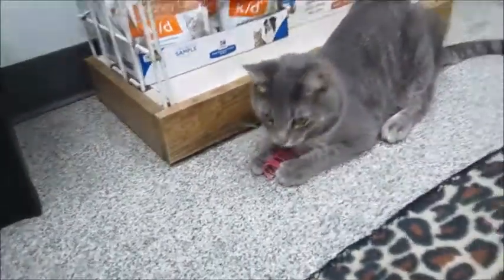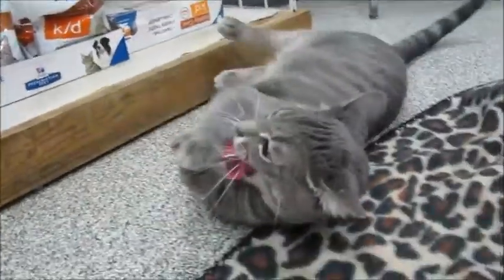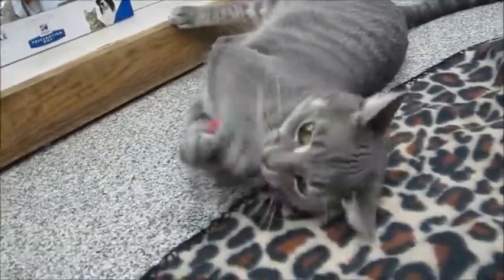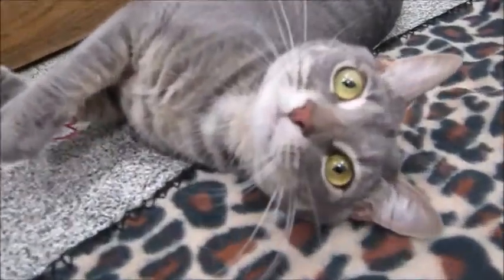He's very friendly, sweet, and loving — a really nice cat. We just got him recently so we still have to think of a name. Look at him, he liked that toy. I was trying to figure out what toys he liked. Hi handsome!